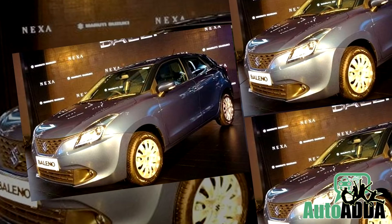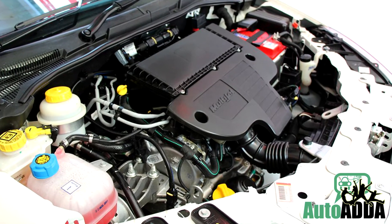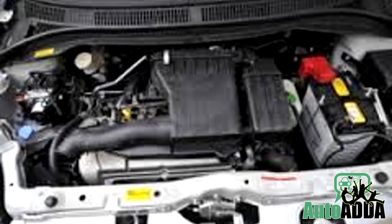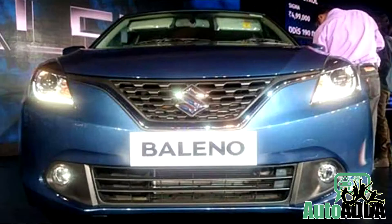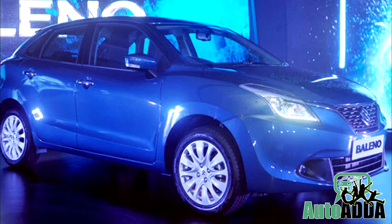The Bellino has been launched in both diesel and petrol versions, with the diesel car being powered by a 1.3 litre 75 bhp engine and the petrol one powered by a 1.2 litre K-series 83 bhp engine. The engines are mated to a CVT gearbox, which is a first for any Maruti car.